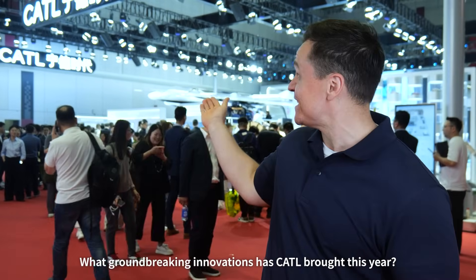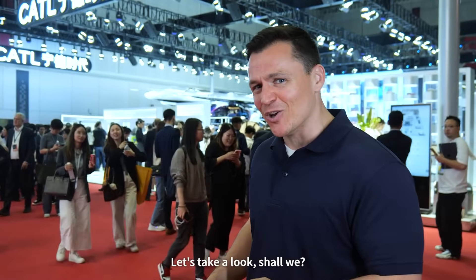Hello everyone, my name is Spencer and I'm at the highly anticipated 2025 Shanghai Auto Show. What groundbreaking innovations has CATL brought this year? Let's take a look, shall we?